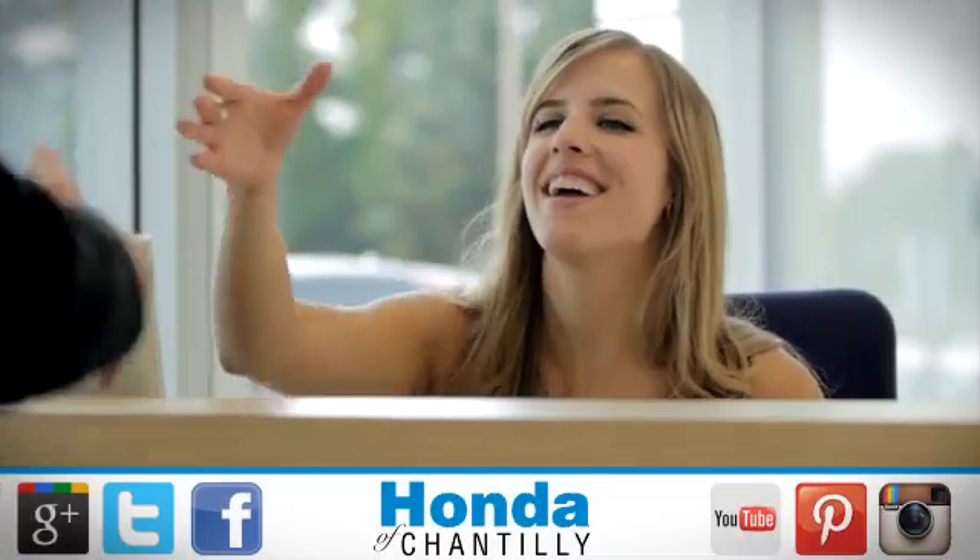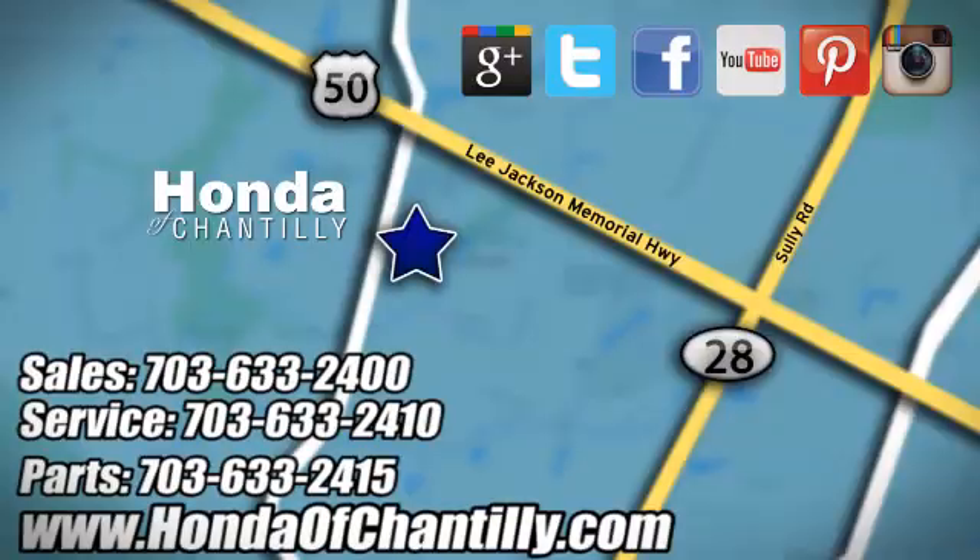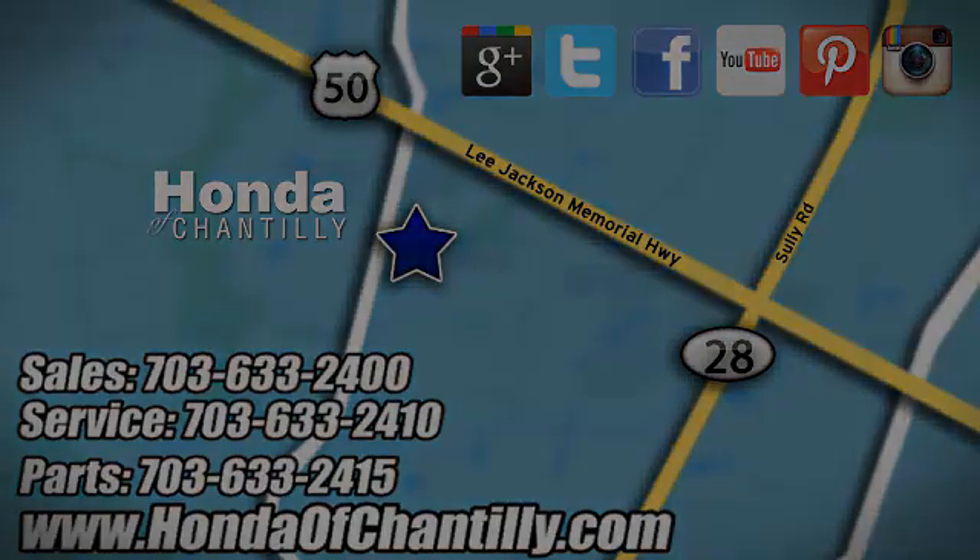Experience it today at Honda of Chantilly. We're conveniently located just south of Dulles Airport at 4175 Stonecroft Boulevard in Chantilly.